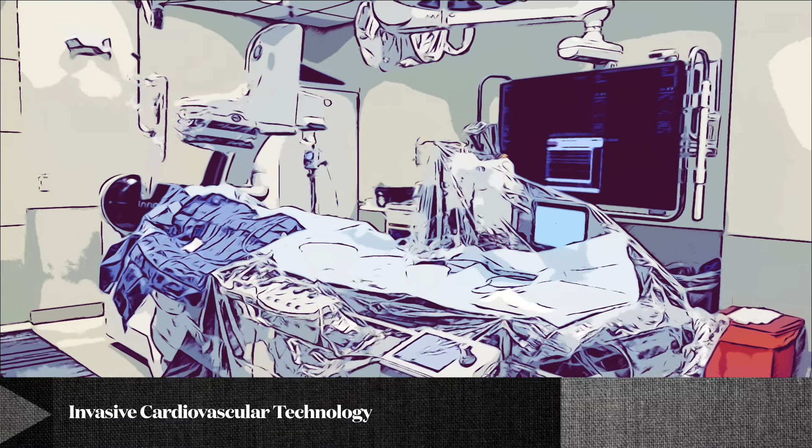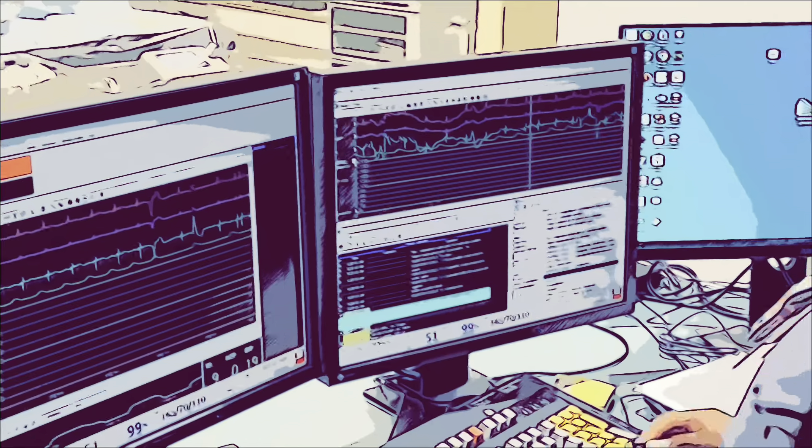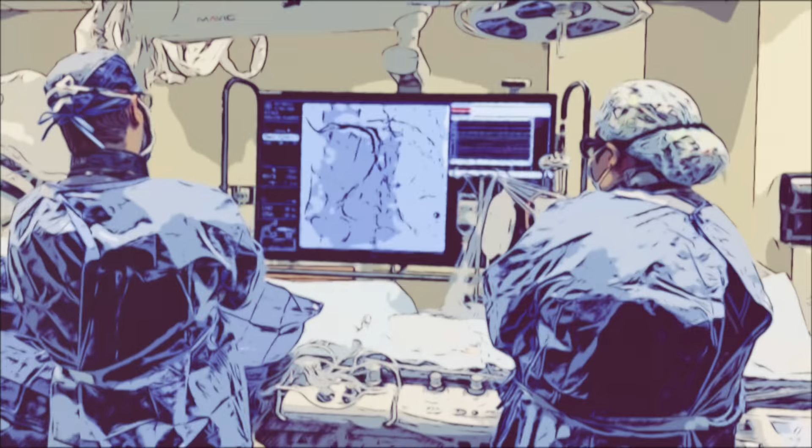There are so many fields and careers in health care that go undiscovered, and being an invasive cardiovascular technologist is one of them. As an invasive CVT, you work with a highly trained and skilled team and cardiologists to diagnose, treat, and save someone's loved one from the effects of cardiovascular diseases and disorders.